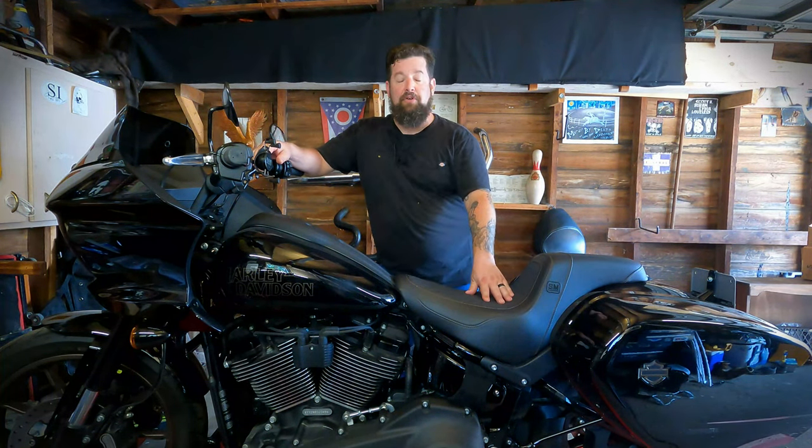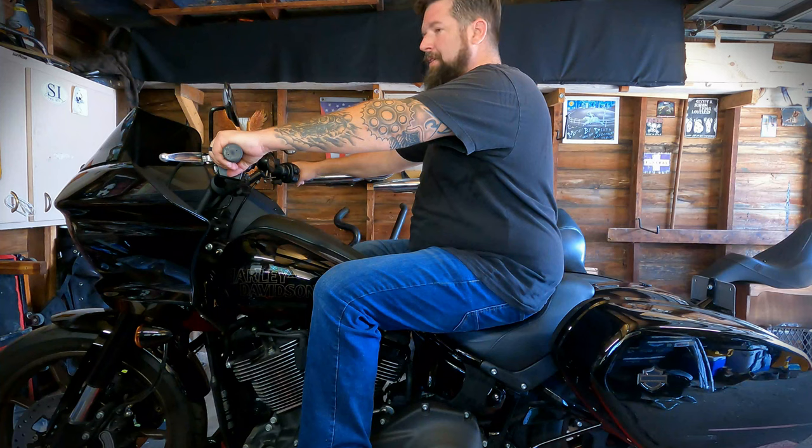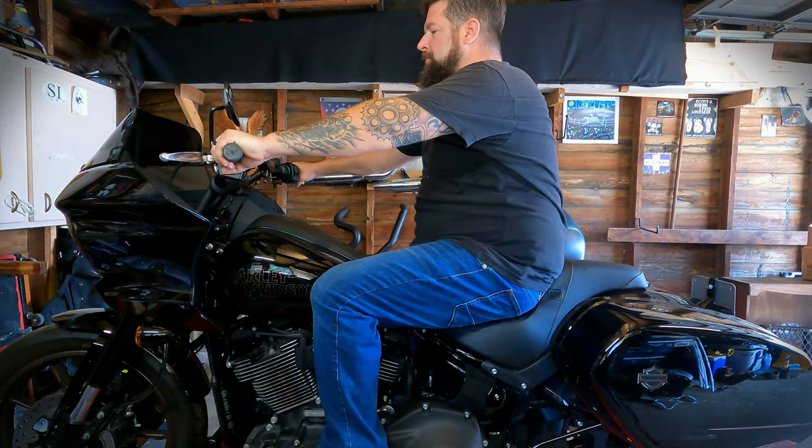Plus this seat moves you up a little bit. In stock seating position, your knees are really above your hips, so you kind of feel like your knees are up in the air and it maybe hurts your hip joints a little bit or just seems uncomfortable. With this, it moves you up and I think even slightly forward — definitely up — and it's a lot better riding position.